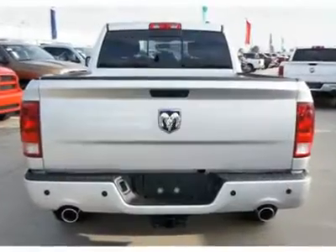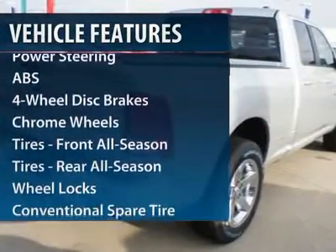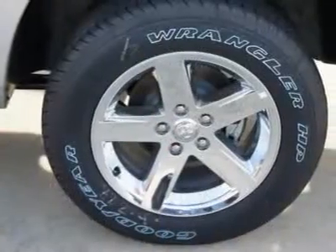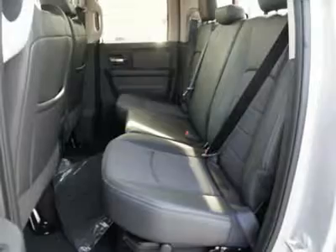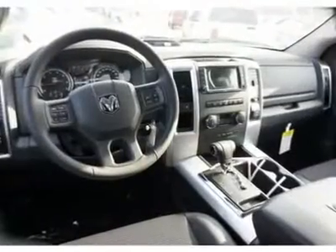Here are some of this vehicle's great options: steering wheel audio controls, anti-lock braking system, stability control, traction control, air conditioning, power steering, adjustable steering wheel, floor mats, keyless entry, and hard disk drive media storage.